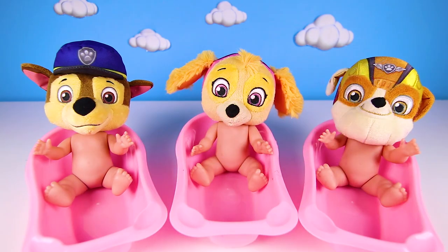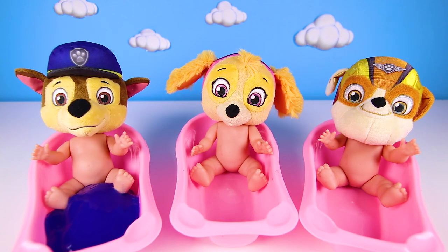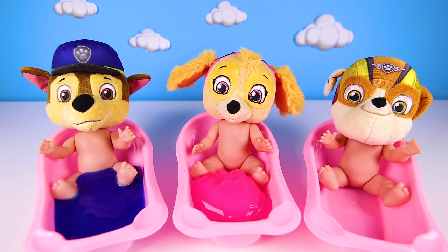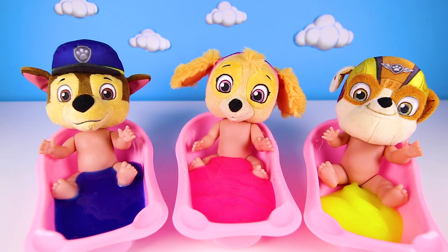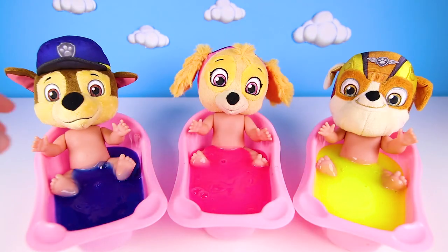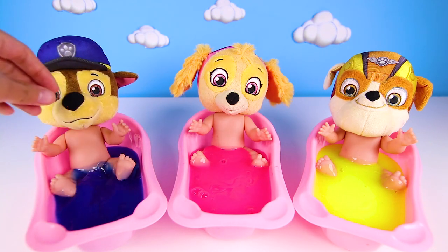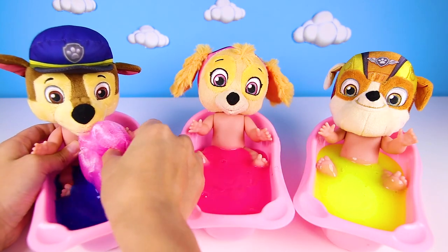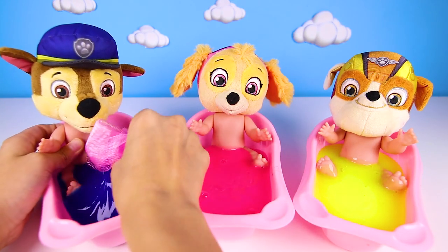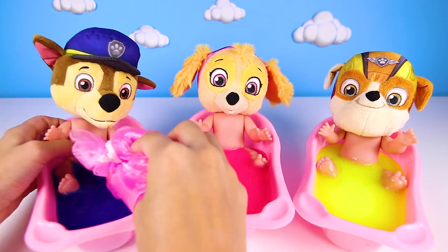But the babies don't take regular baths — they get slime baths. Chase gets blue slime, Skye gets pink slime, and Rubble gets yellow slime. This special slime gets them all clean and not yucky. It's magic slime! Chase is the first to have a bath. He's having a bath with blue slime — it's the same color as his uniform.